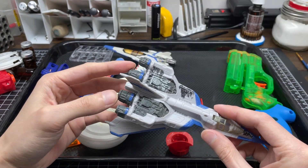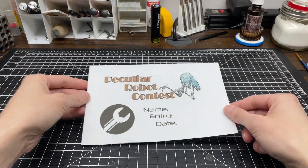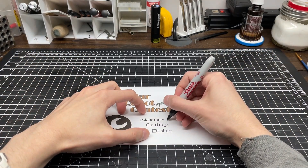We hired a private investigator to scope out the team in charge of the PRC. Between the three judges, there will need to be extra attention given to originality, consistency, and detailing.